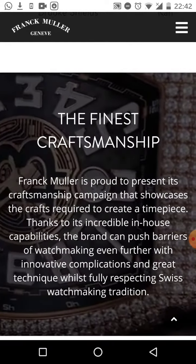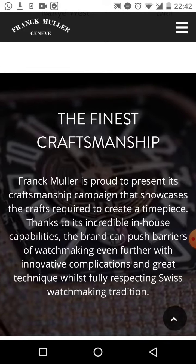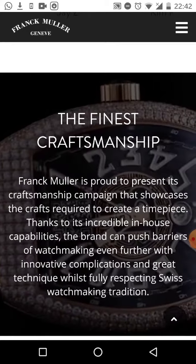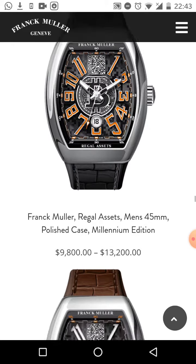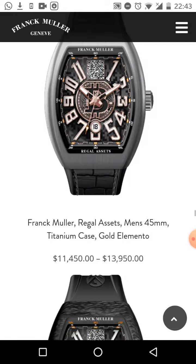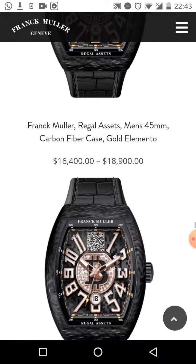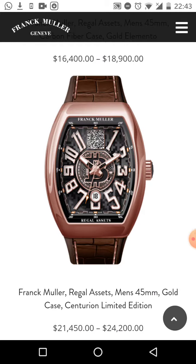You'll be taken to a page — I'm going to show you what to do so you don't get confused. Scroll down here so you can see these watches, you'll be able to look through them yourself and see the prices and choose which one. These are very high-quality luxury Bitcoin watches.